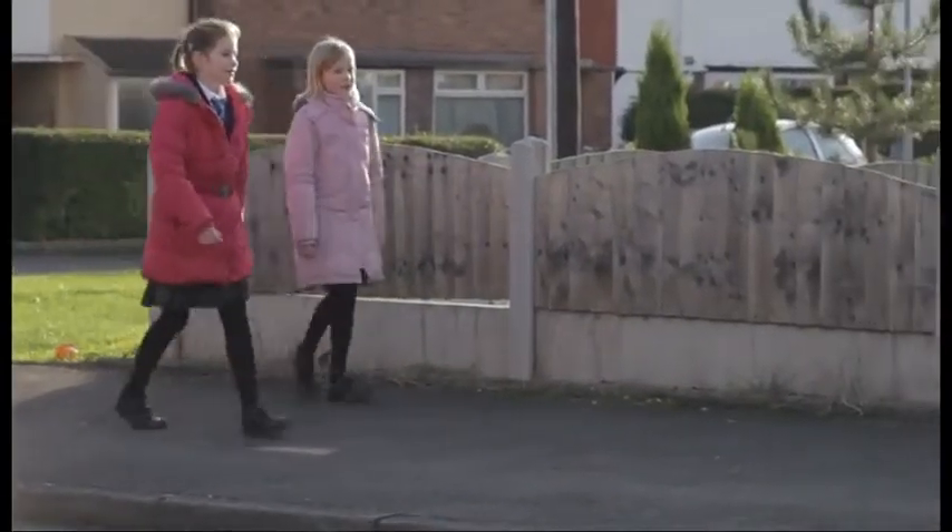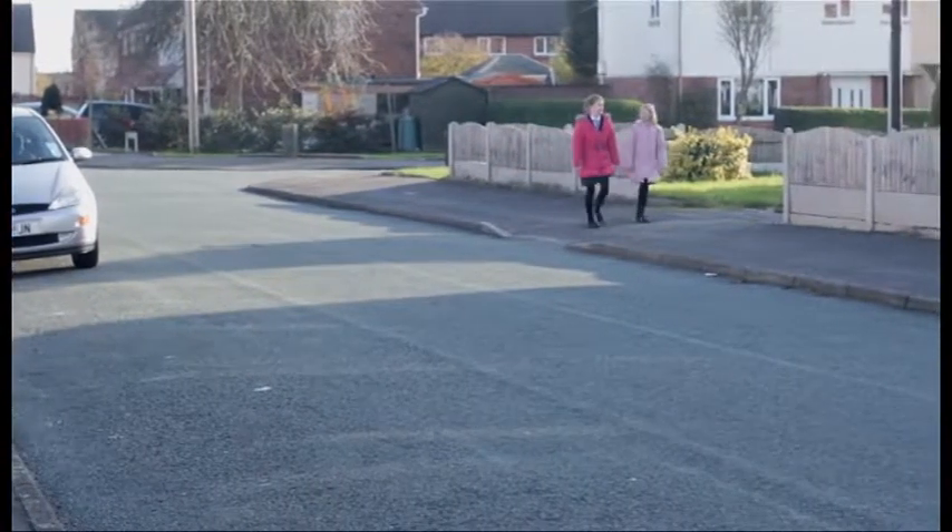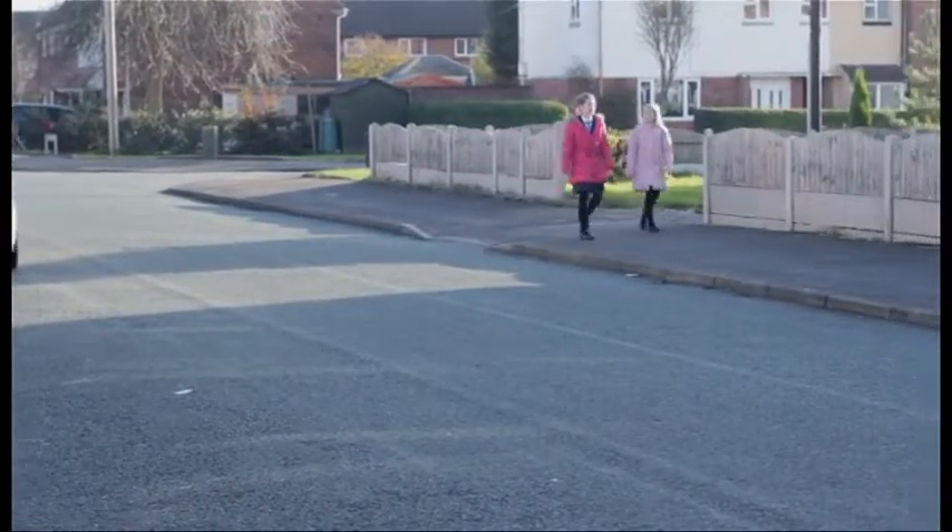Always walk and be sensible, as playing about can mean you get too close to the traffic.